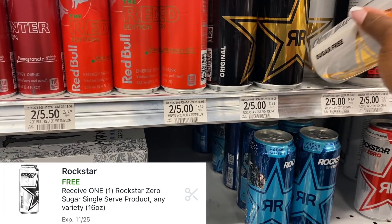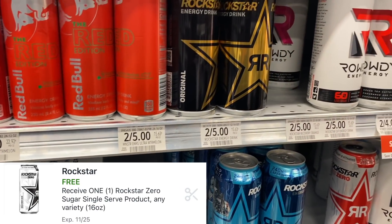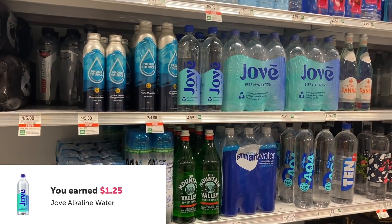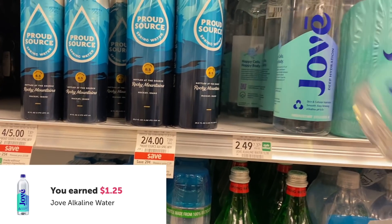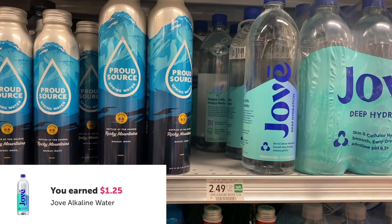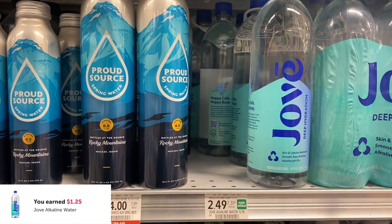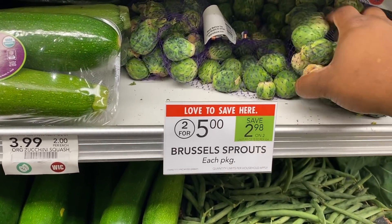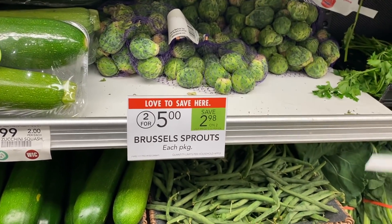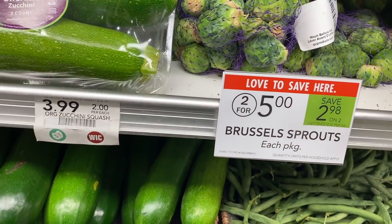The Rockstar Energy Drink was free after the free digital coupon. I also picked up some cheap alkaline water — this Jovi water is $2.49 regular price; I had a $1 digital and $1.25 back on Ibotta, making it only $0.25. I also picked up Brussels sprouts on sale two for $5, and limes at $4 for $1.